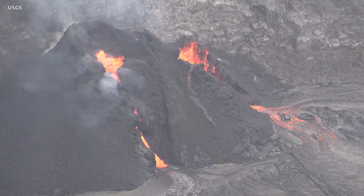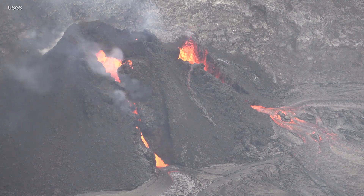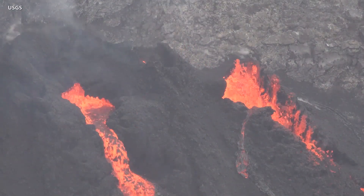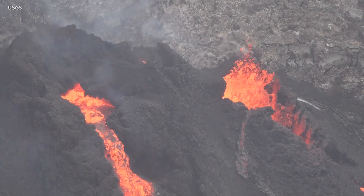On the evening of January 17th, a vent on the north side of the western fissure activated and seemed to become the dominant vent overnight. Scientists noted that the other vent seemed less energetic. A close-up of the vent area shows that there is actually a third small vent in the middle, producing weak sporadic spattering.